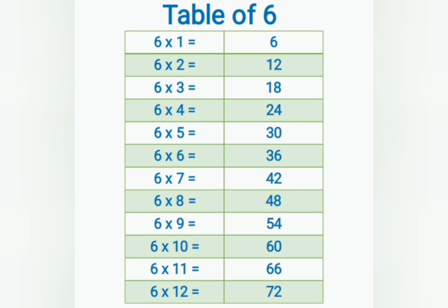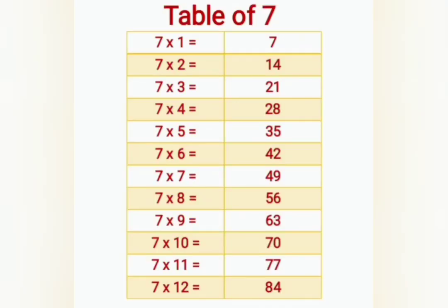6 sevens are 42, 6 eights are 48, 6 nines are 54, 6 tens are 60, 6 elevens are 66, 6 twelves are 72. 7 ones are 7.